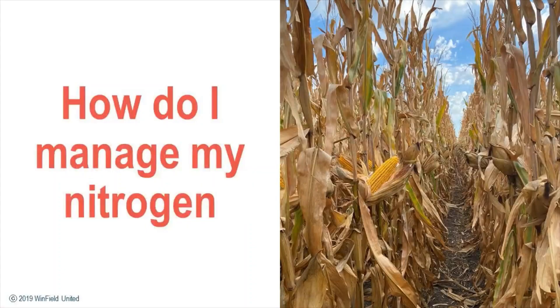Hi, I'm Randy Brown, agronomist at Winfield United. Today I want to talk a little bit about one of our tools, NutriSolutions, and how we can use that to manage our nitrogen inputs.